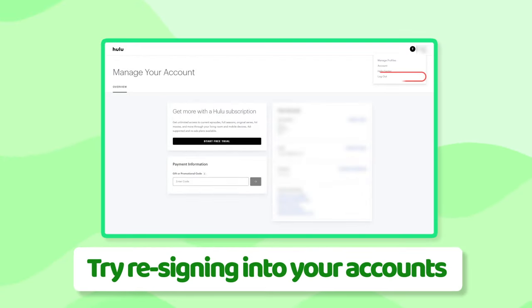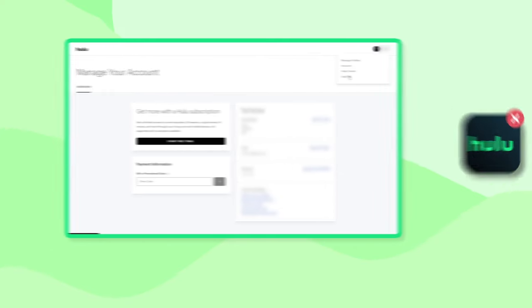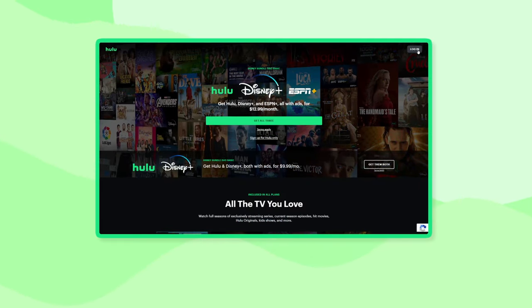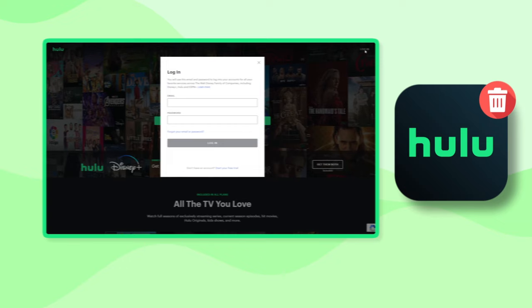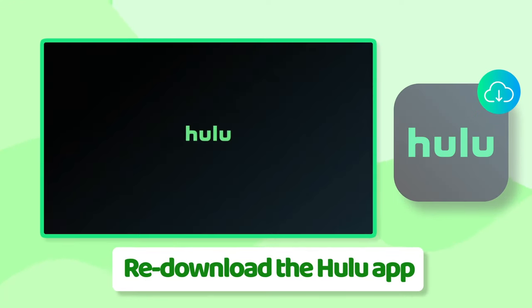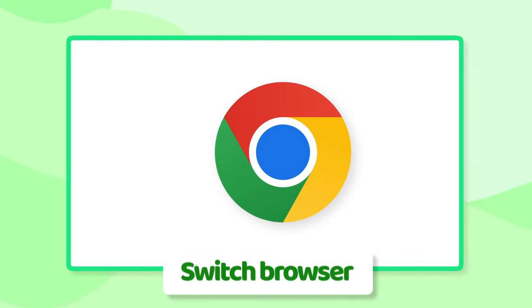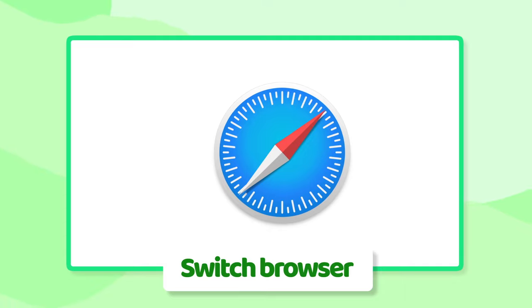Start by signing out of Hulu on all your devices, and if you're using the Hulu app, close that as well. Try to wait a minute and then sign in again. If this still doesn't work, delete the Hulu app altogether, re-download it from your app store, and log in again. If you're using a browser and not an app, simply changing the browser can often fix the issue.